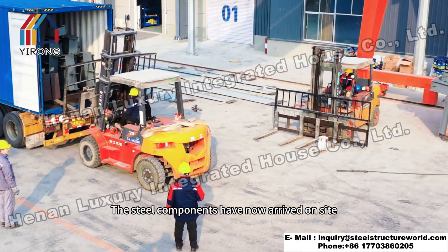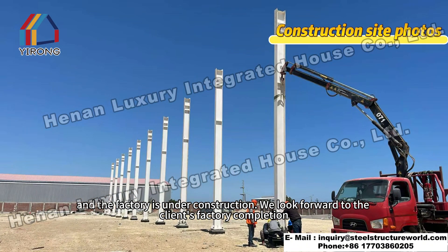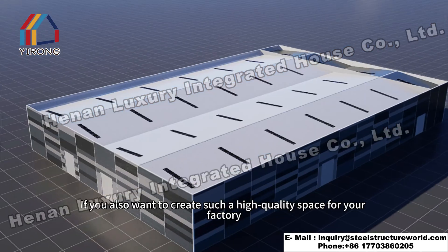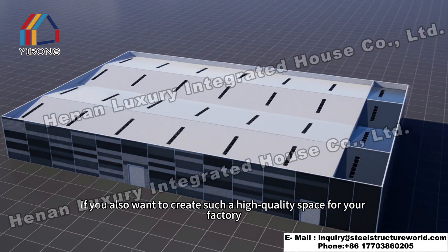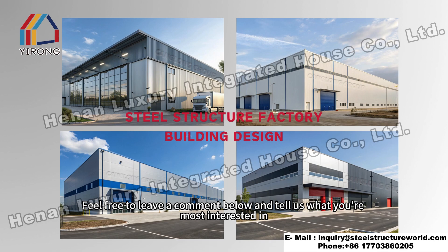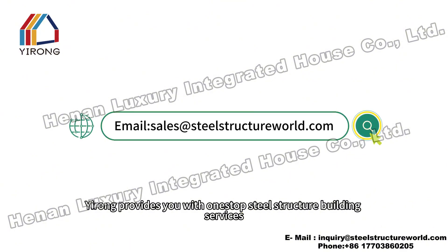The steel components have now arrived on site and the factory is under construction. We look forward to the client's factory completion. If you also want to create such a high quality space for your factory, please contact us immediately. Feel free to leave a comment below and tell us what you're most interested in. IRAM provides you with one-stop steel structure building services.